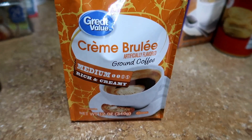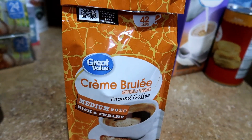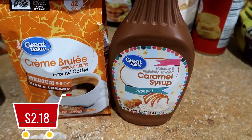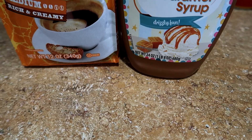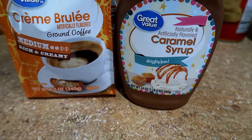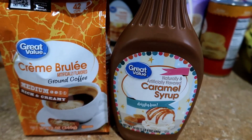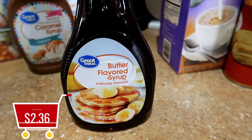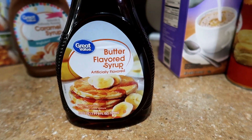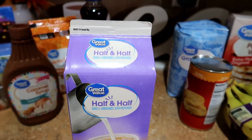They also had French vanilla on sale, and next time I go shopping hopefully they'll have pumpkin spice because y'all know it's almost time. The Great Value caramel syrup was $2.18 — you can't have crème brûlée coffee without caramel syrup and whipped cream. This is one of the ingredients I use when making my version of a Starbucks caramel ribbon frappuccino. The Great Value butter flavored syrup was $2.36 — we had run completely out, and you cannot eat pancakes without syrup.